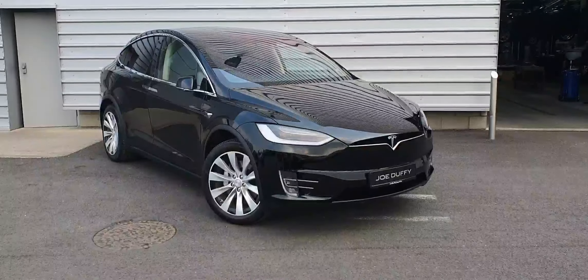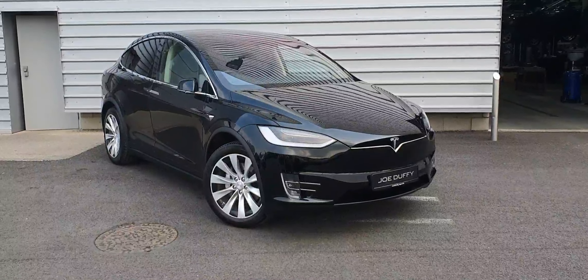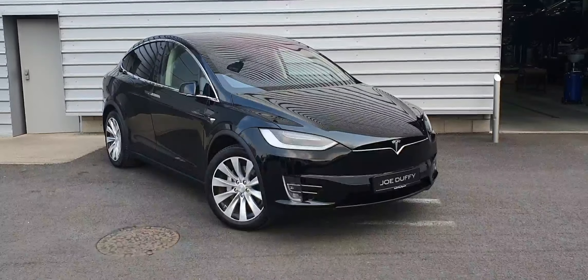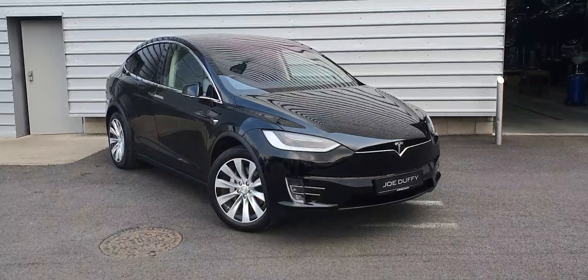Good afternoon, and welcome to Joe Duffy Jaguar. Today we have a 2019 Tesla Model X, finished in metallic black. This vehicle features front and rear parking sensors, full LED headlights, as well as 20 inch alloy wheels.